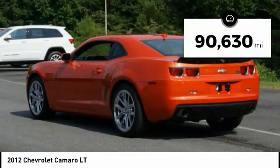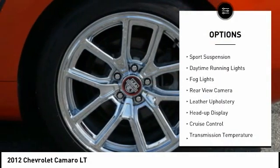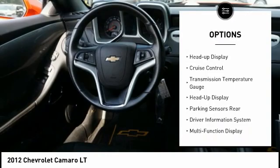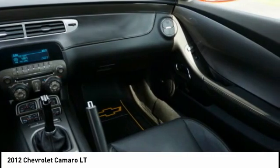This vehicle has less than 95,000 miles. Here are some of this vehicle's great options: traction control, stability control, sports suspension, daytime running lights, fog lights, rear-view camera, leather upholstery, heads-up display, cruise control, and transmission temperature gauge.